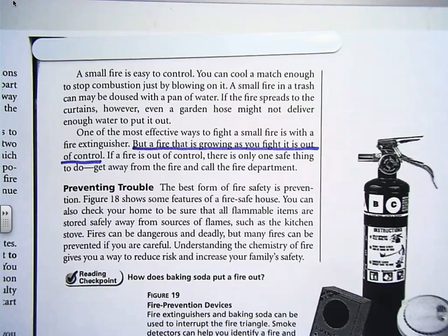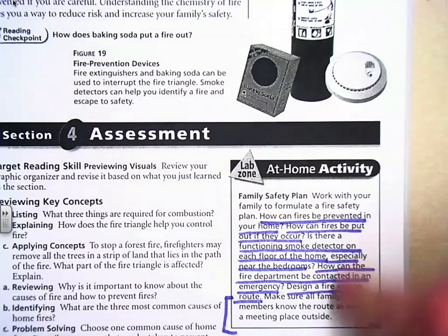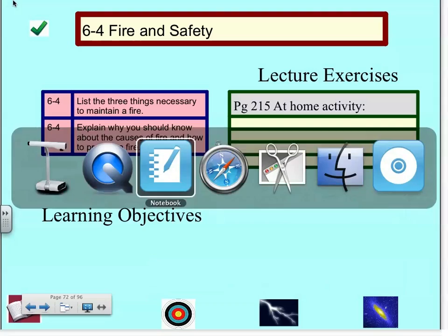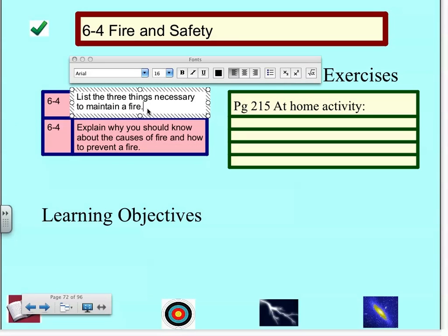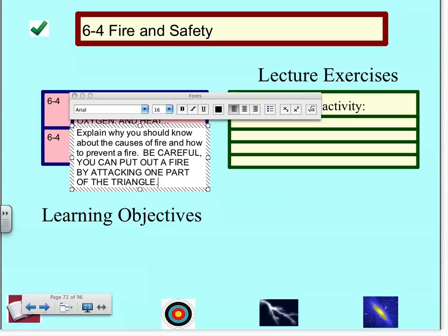That concludes our lecture on 6-4. I want a full page for this at-home activity: I want a sketch of your house. I want to know where every fire extinguisher is. I want to know there's a route — I want to know that your parents know how to get out of a fire if they need to, and you. Let's review our objectives: list the three main things necessary to keep a fire going — fuel, oxygen, and heat. Don't be confused if I ask you what fuel is. Explain what you should know about the causes of fire and how to prevent a fire. You can put out a fire by attacking one part of the triangle, and have a plan.